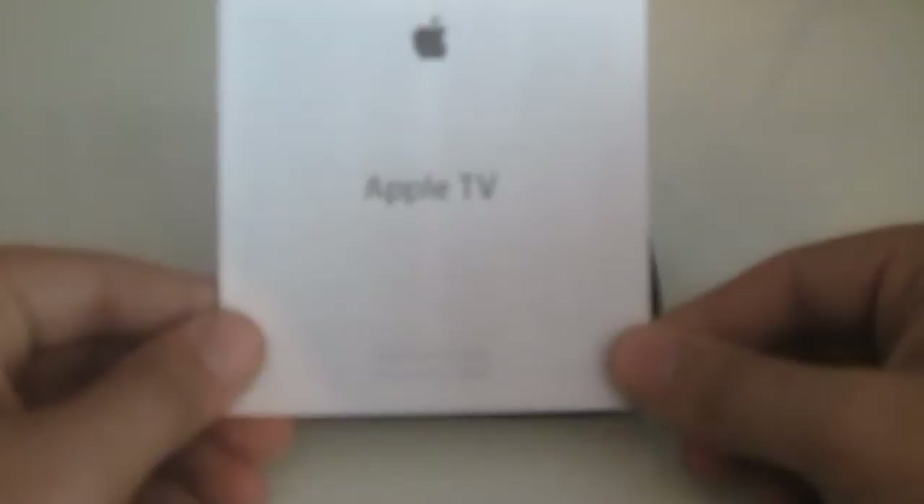So in the box you'll be getting your Apple TV, your Apple TV products guide, some Apple stickers, and your setup guide. You'll also get the Apple TV remote and a standard power cable, but you will not get an HDMI cable included.